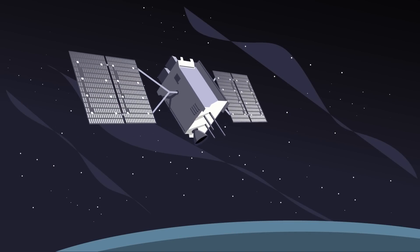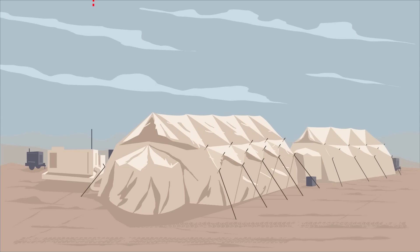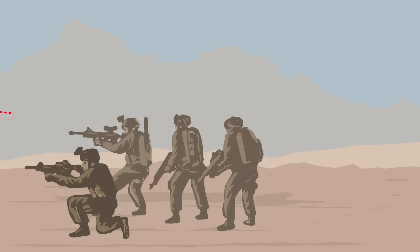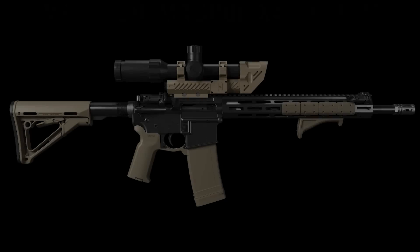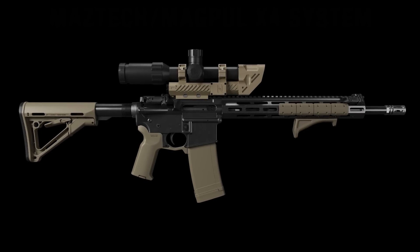In the past, only the world's most advanced governments and weapon systems could fuse different sensors and important information into a presentation to build situational awareness and support precise weapons employment. As a result, this capability at the individual level has been limited to large military programs or video game fantasies. That means, until now, commercial AR platforms have been left behind in the analog space.